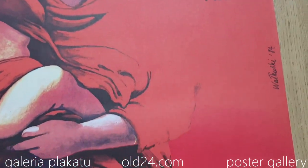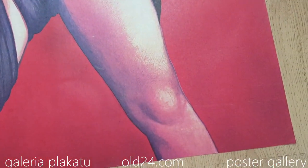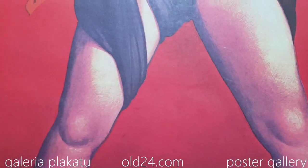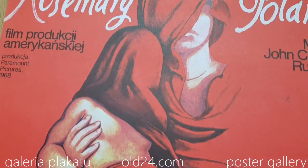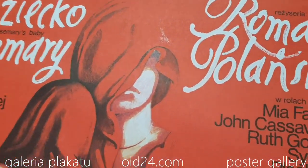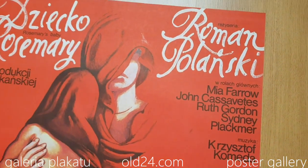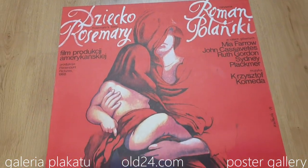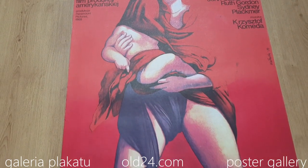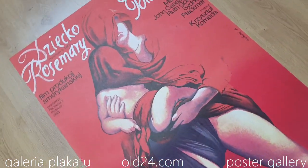B1 format. Condition — I would say this is very good minus. It's a very nice poster. There is one small stain here, but generally when you put it into a frame you see it looks very good. Nice red color, very good design.